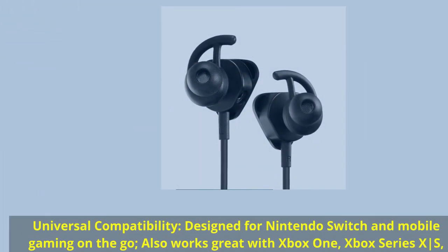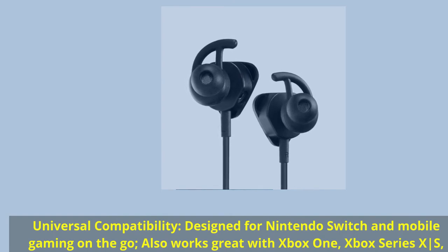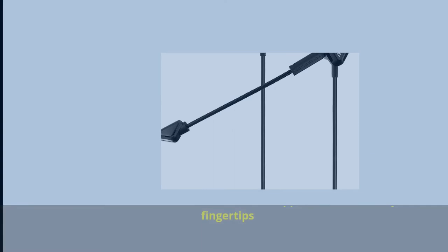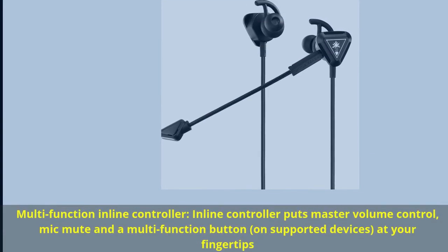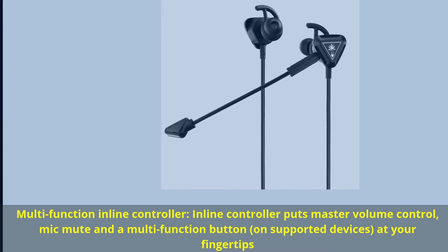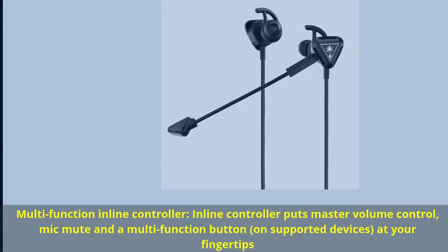Universal compatibility — designed for Nintendo Switch and mobile gaming on the go, also works great with Xbox One and Xbox Series X/S. Multi-function inline controller puts master volume control, mic mute, and a multi-function button on supported devices at your fingertips.